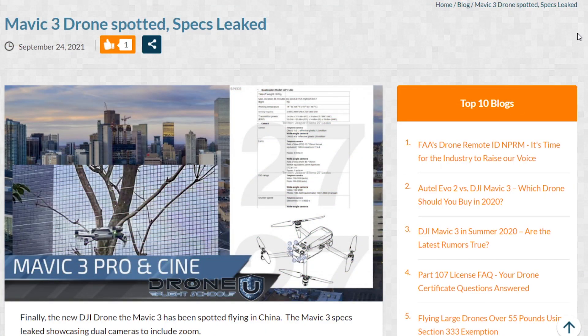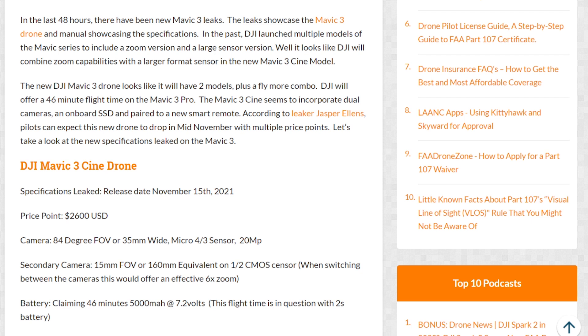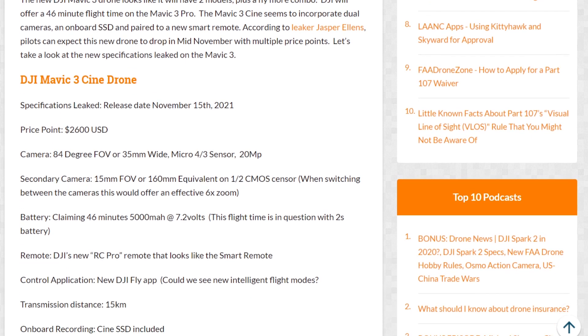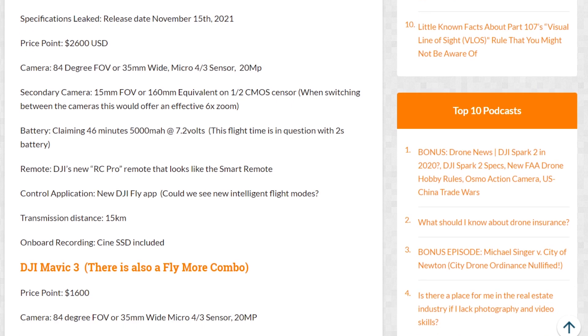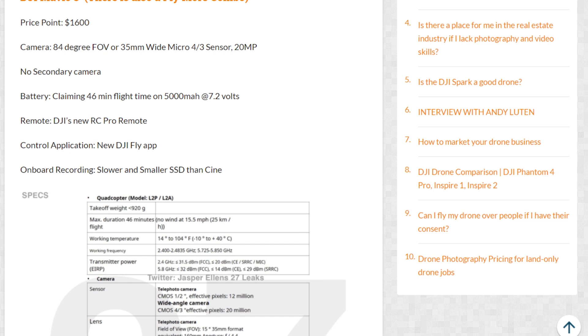If you remember the Mavic 2 Pro, we got two additions — the Pro and the Zoom. One provided obviously zoom, and the Mavic 2 Pro had a larger sensor, their first Hasselblad sensor. It looks like there's going to be three models — technically two models plus a Fly More combo with the Mavic 3. We're going to get a Mavic 3 Cine version, which has a wide format micro four-thirds camera and a zoom camera, essentially offering six times zoom, but you're switching between two cameras on a dual gimbal payload. Then we'll have the Mavic 3 and the Mavic 3 Fly More combo with just one sensor.